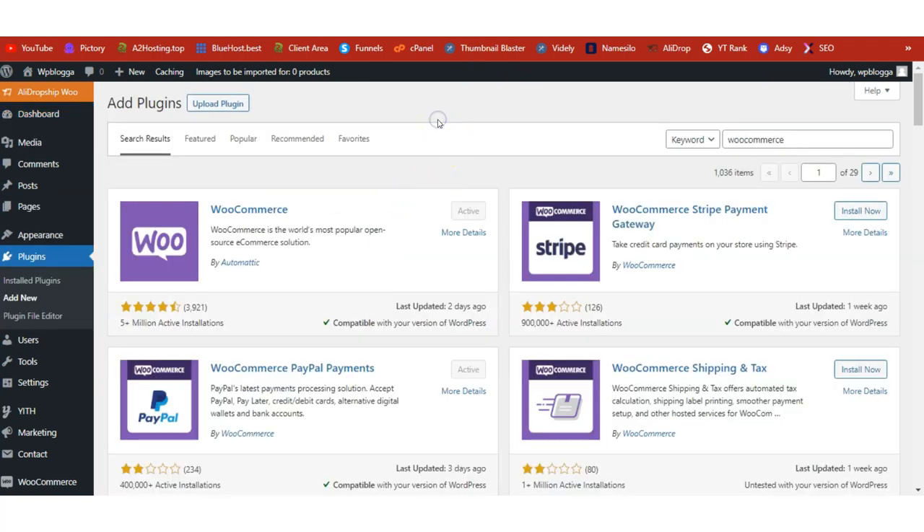The first thing we need to do is install the WooCommerce plugin. Go to your plugins directory, click Add New, and search for WooCommerce. Install WooCommerce by Automattic, make sure you activate it, and then go through the setup wizard following the steps successfully.